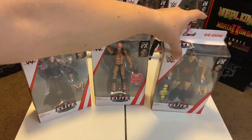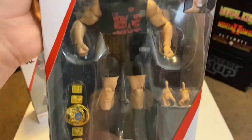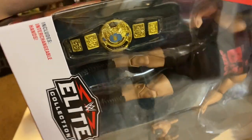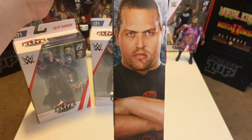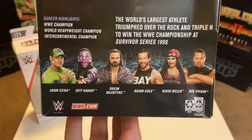Now for the Big Show — I'm a huge Attitude Era fan and I was so happy to find him. This version of Big Show is from Survivor Series 1999 and comes with the WWE Championship belt. I'm really loving this figure and I can't wait for them to start releasing more Attitude Era figures.